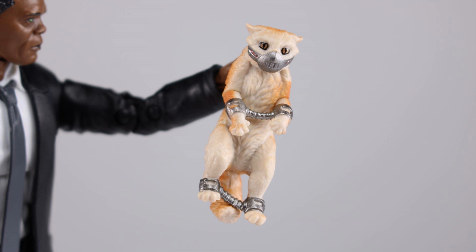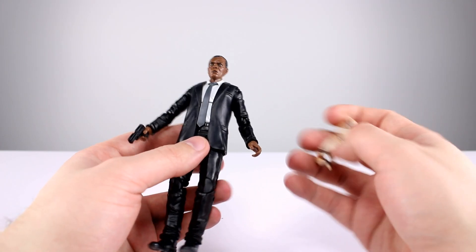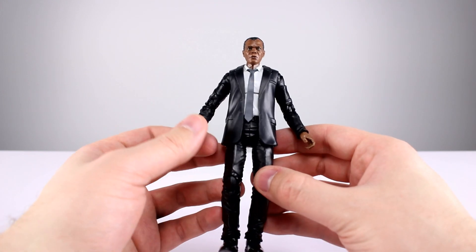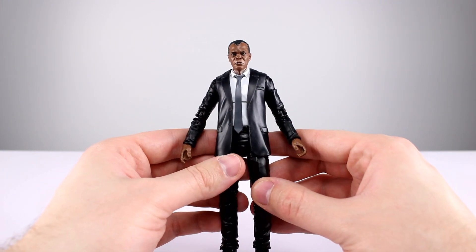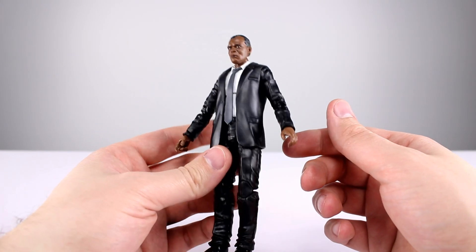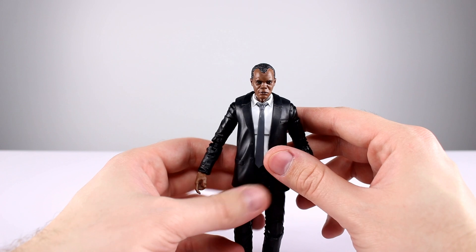Let's talk about the accessories. We have a reused pistol, which is fine, and then we have the cat, which is done pretty well but is just such a gimmicky accessory. He can barely hold it — the hands aren't sculpted well for it. So five out of ten for the accessories. The whole cat thing is played out. The gun is just fine. No alternate hands, so you either have a cat in one hand or a weird pose hand in the other.